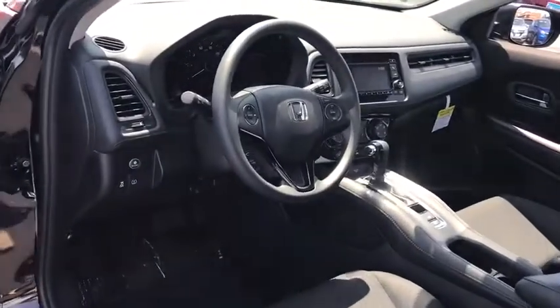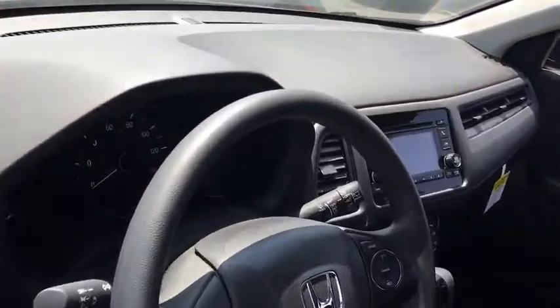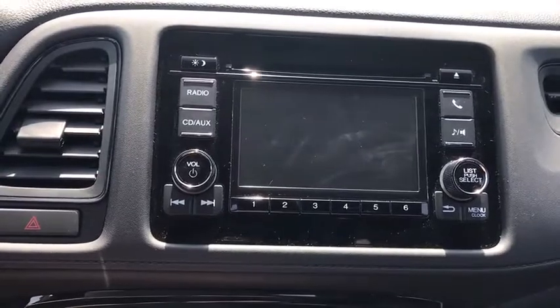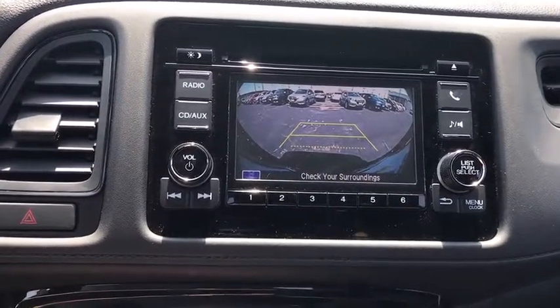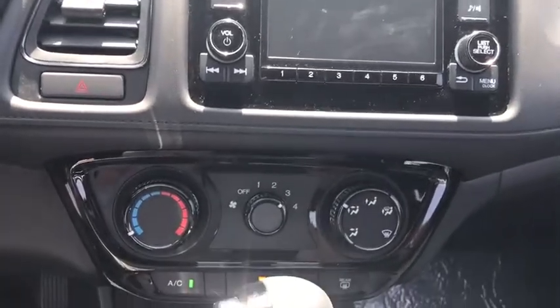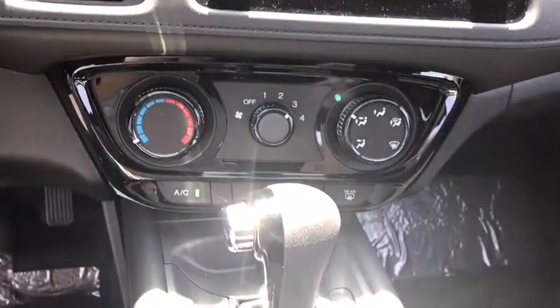Here are some of this vehicle's great options: all-wheel drive, stability control, steering wheel audio control, keyless entry, anti-lock braking system, traction control, backup camera, Bluetooth, adjustable steering wheel, power steering, four-wheel disc brakes.